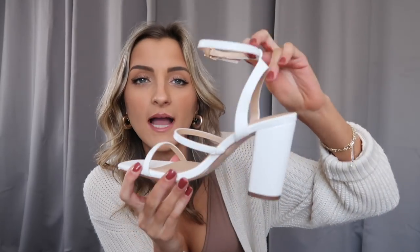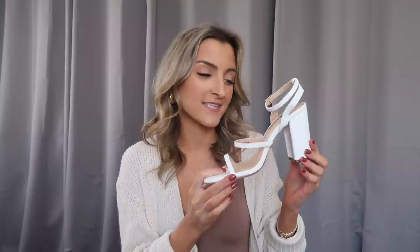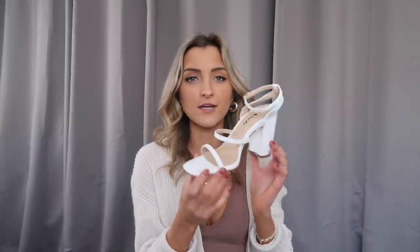I also grabbed a pair of white heels. These ones don't lace up but they have a cute little ankle detail which I love. They've got a couple of straps throughout so they're a little more spunky than your average white heel. These ones are a little bit taller — this is my preferred heel height, about two and a half inches. Gives you just a little oomph. I'm only 5'2", 5'3", so I definitely appreciate a heel in the spring and summertime to give me a little lift and elongate the legs. These ones have a square toe but they're not nearly as square as the last pair.